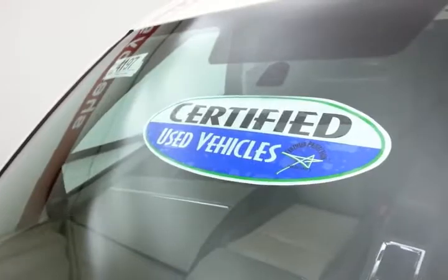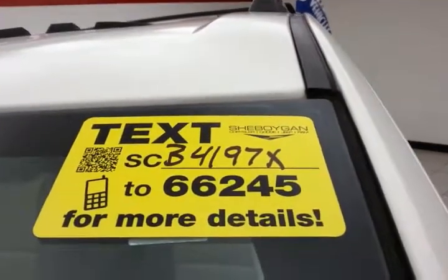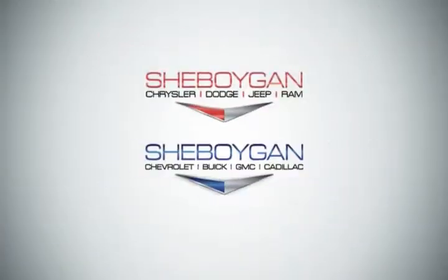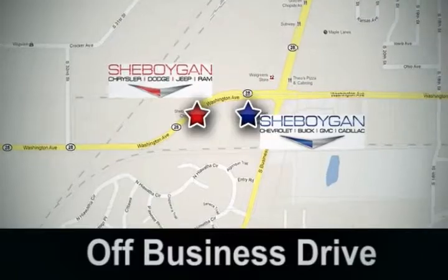Don't forget about that certified warranty protecting your investment. For more, please go to SheboyganAuto.com or contact stock number B4197X to 66245. Come see us today at Sheboygan Auto — eight brands in one location, off Business Drive in Sheboygan, Wisconsin.